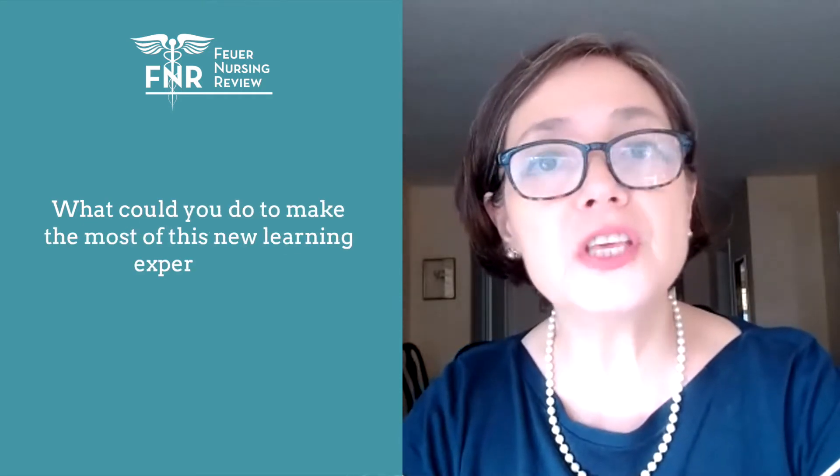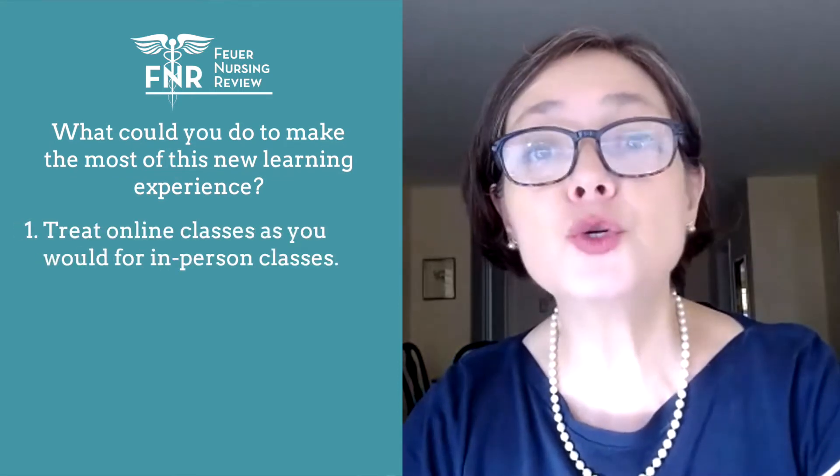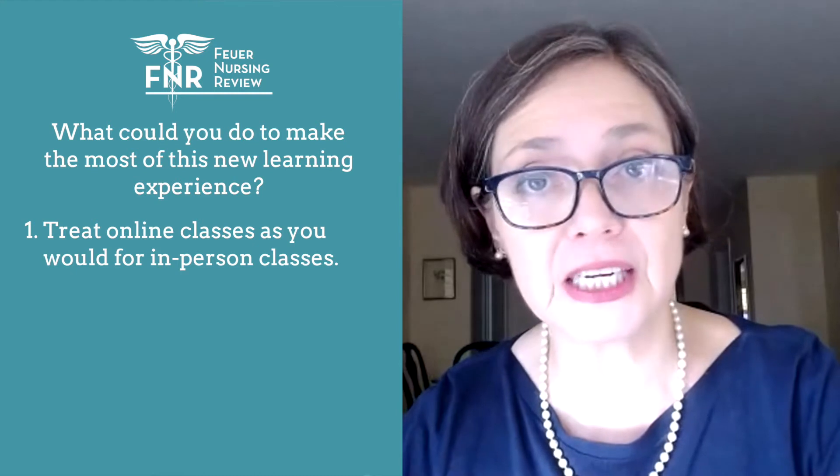What can you do to make the most of this new learning experience? Well, you can do a couple of things. One of them is treat online classes as you would for in-person classes.